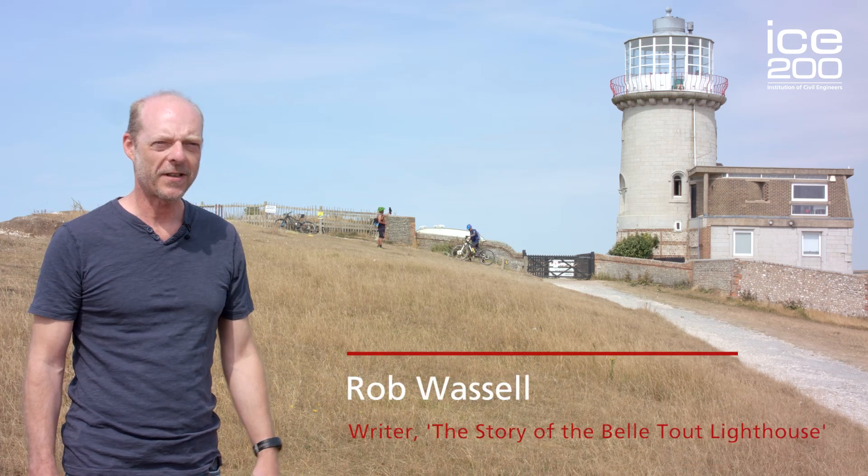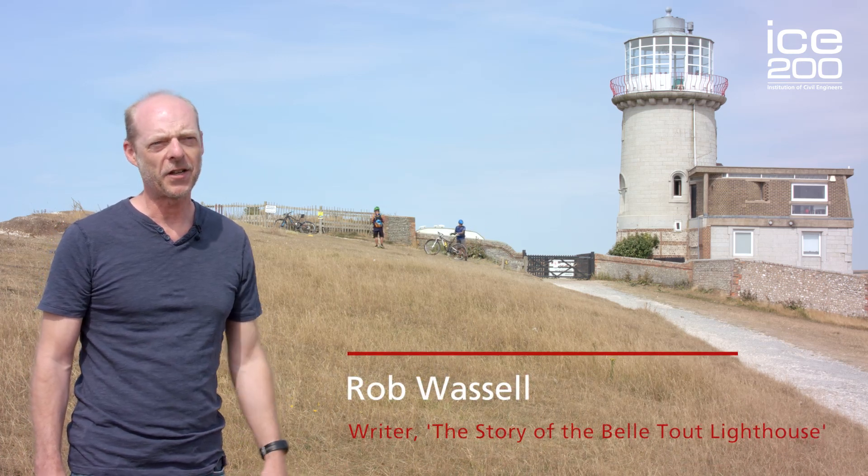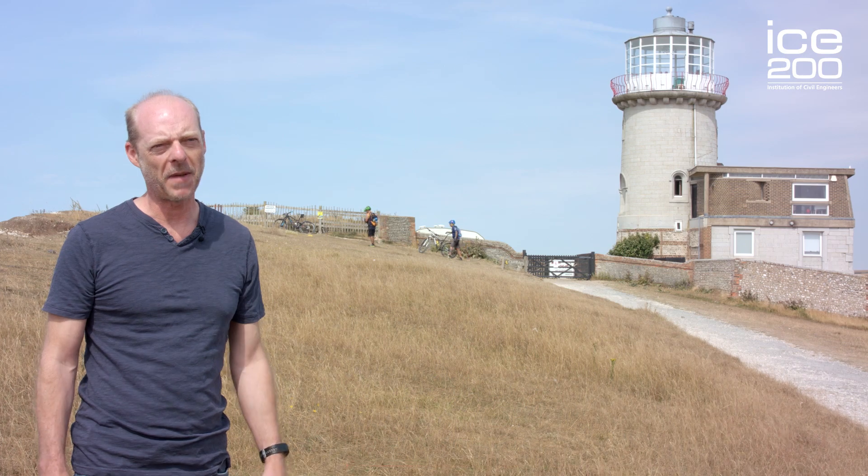My name is Rob Wosson and I've always had an interest in lighthouses and the engineering challenges to not only build them but also maintain them.